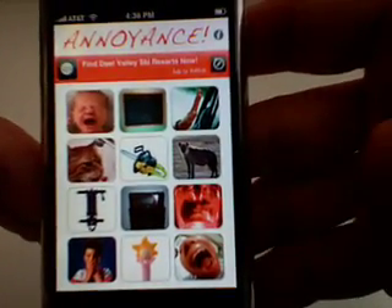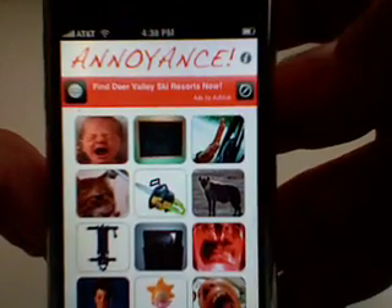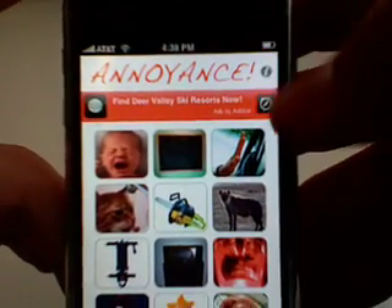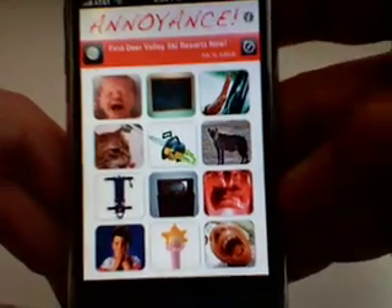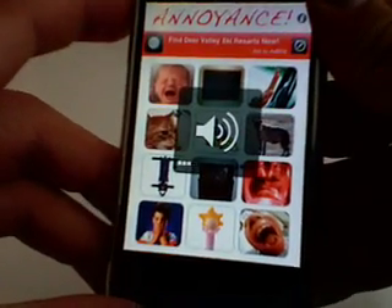Here's the main page — there's really nothing that you can do. There's an information button up here which shows you more apps from this publisher, and then there's an ad bar because this is a free app. And then here's the sounds — there are 12 different sounds that you can play.